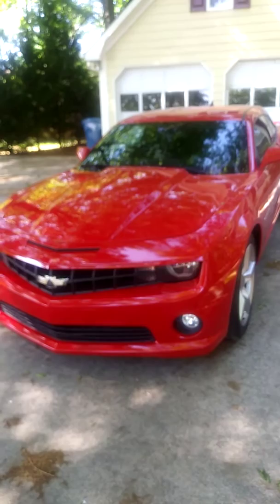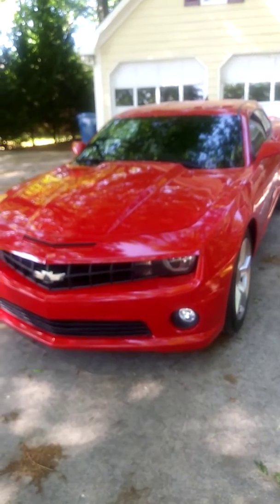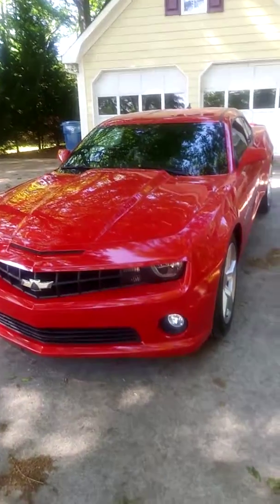What's up YouTube? This is Joe from MyRideTV, and the car you are looking at is my new 2012 2SS Camaro.